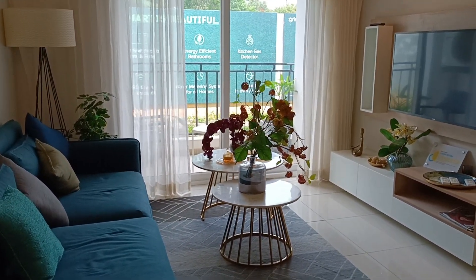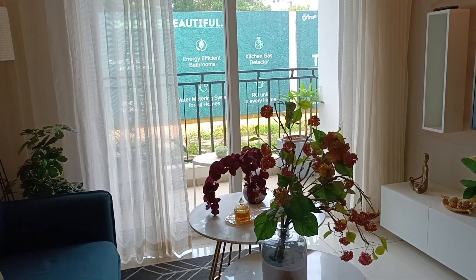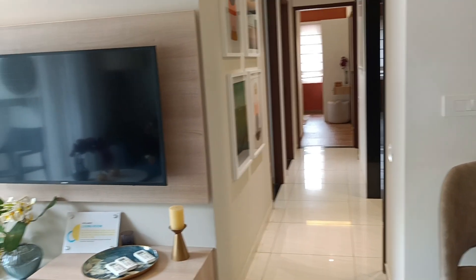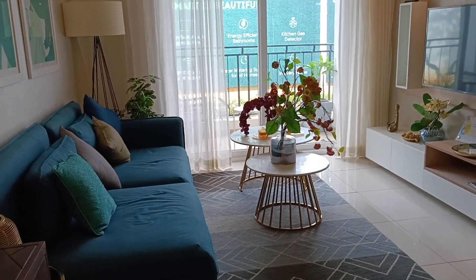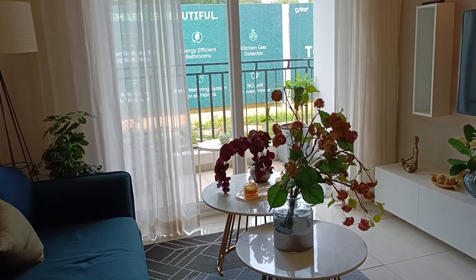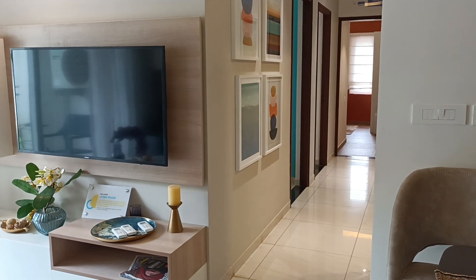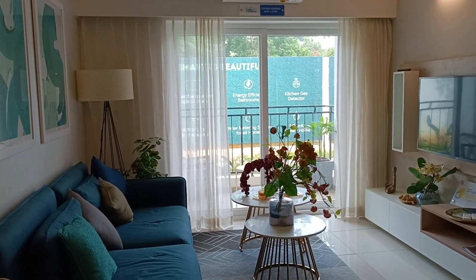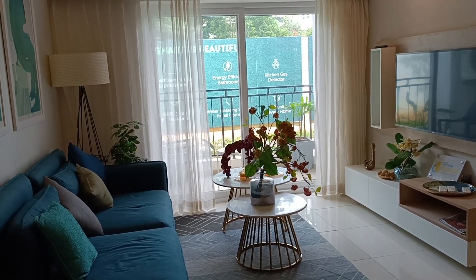If you are looking for larger homes — more than 1900 square feet and close to 2200 square feet — we have options. In the same project, Fairmont at Brigade Orchards has recently received RERA approval and bookings will start very soon. You can contact us for 3BHK and 4BHK options. Prices start from ₹1.6 crore all-inclusive for a 3BHK, and are subject to change.